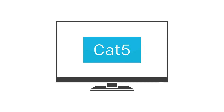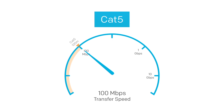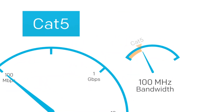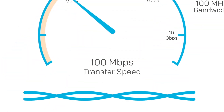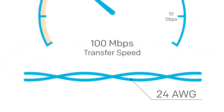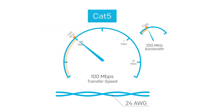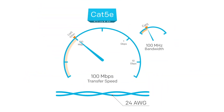First we have CAT5. It can handle a speed of 100 megabits a second up to 100 meters. It supports a frequency bandwidth of 100 megahertz. The pairs are twisted to prevent crosstalk. Each wire is a 24 gauge copper conductor. This category is now obsolete and has been largely replaced by CAT5e.